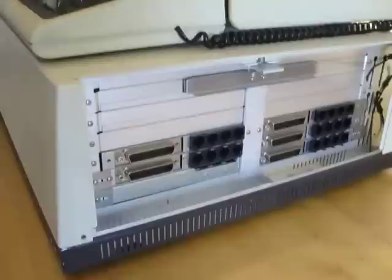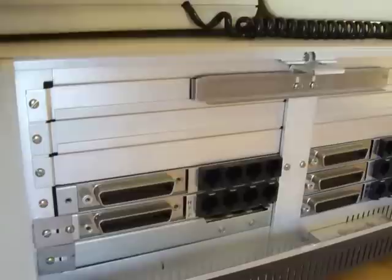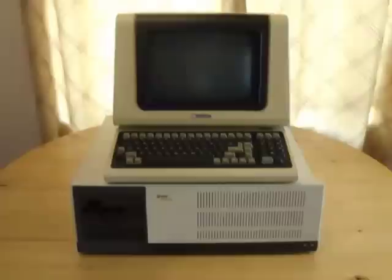If you look at the side of the machine, you can see it has a total of 20 standard RS-232 serial ports, all of which could connect to their own terminal. I still have several empty slots for even more connections, and this particular model could have up to 46 users connected.